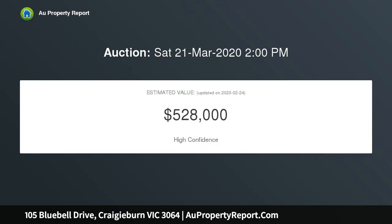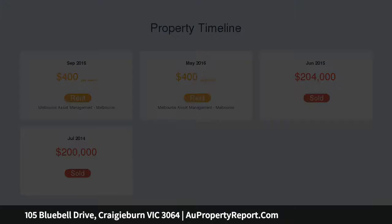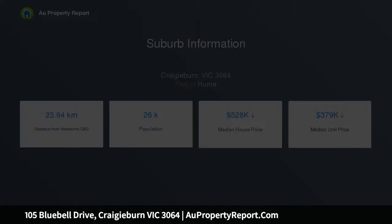Comprising ducted heating and evaporative cooling, large open plan kitchen with stone bench tops, stainless steel appliances and dishwasher overlooking the meals area, formal lounge, open study, master bedroom with double built-in robes and ensuite, built-in robes to all bedrooms, remote control double lock-up garage with internal access plus much more.